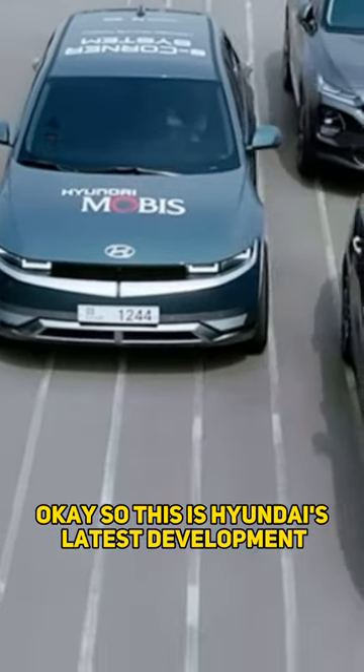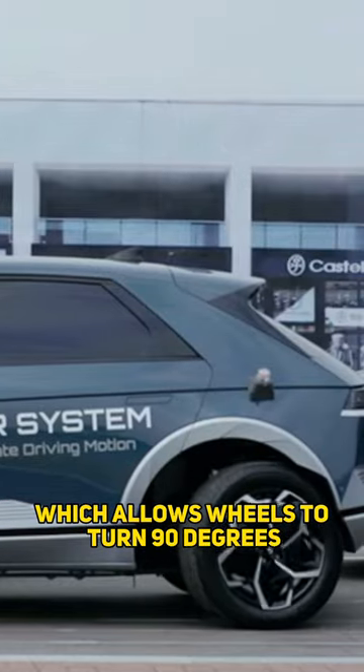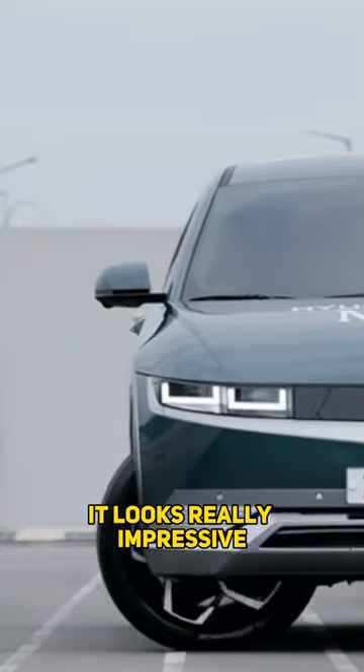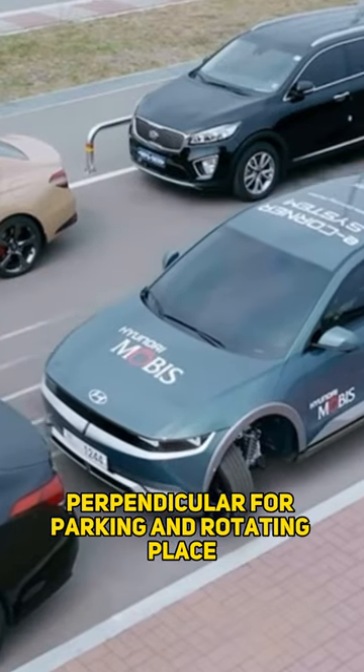Okay, so this is Hyundai's latest development. It's an e-corner system which allows wheels to turn 90 degrees. Hyundai shared a video displaying the new technology in action and I've got to say it looked really impressive. The new innovation will allow the car to drive perpendicular for parking and rotate in place.